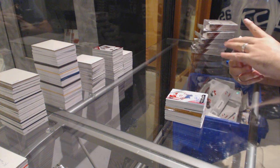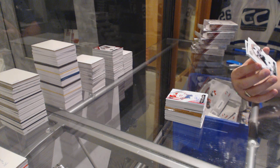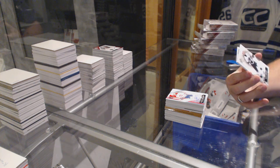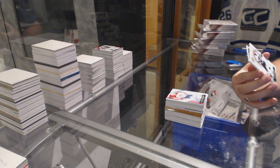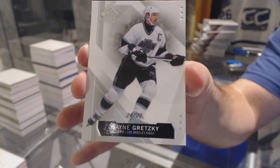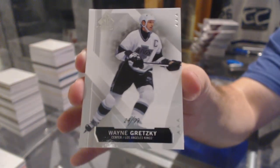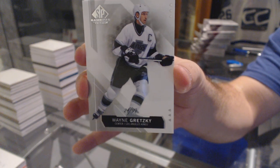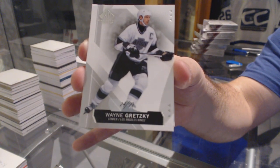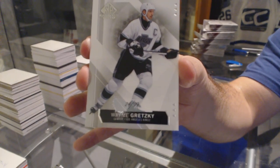That's kind of cool — really random and cool at the same time. We've got number 24 of 99, base parallel for the LA Kings, Wayne Gretzky. 24 of 99, Wayne Gretzky.